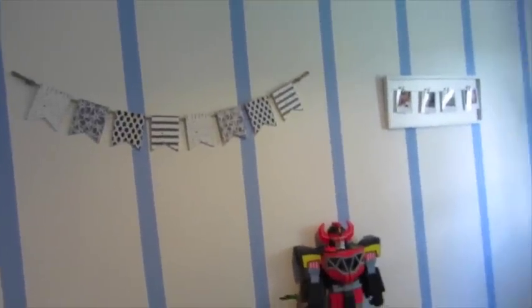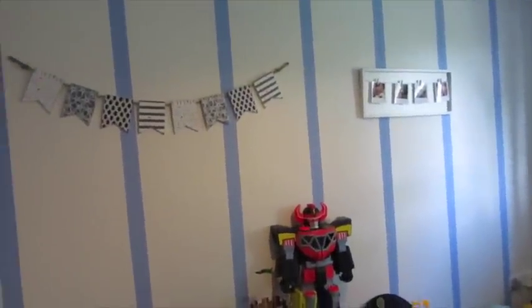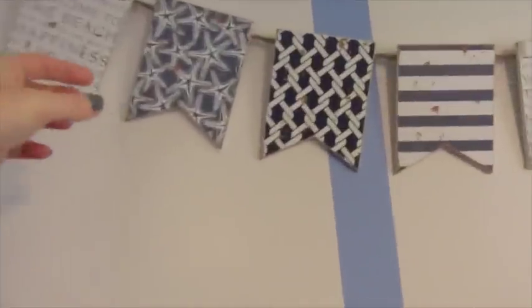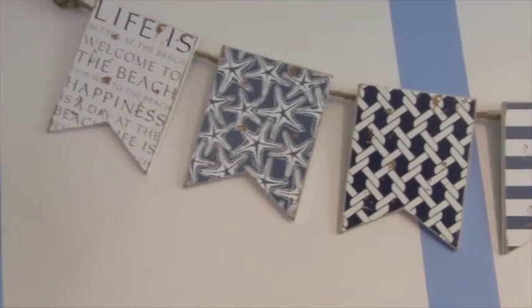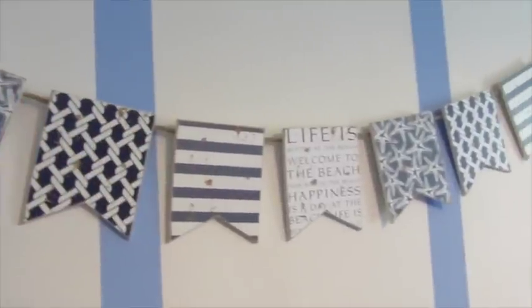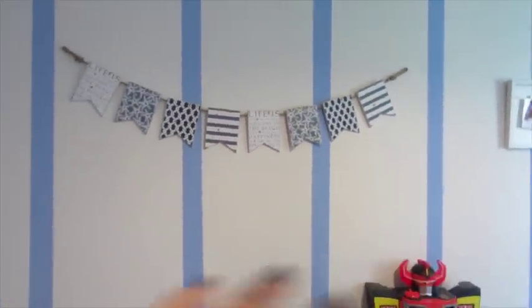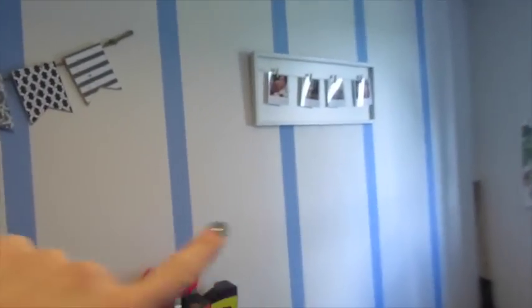On this wall we have stripes — we did that last year or the year before. I got this little wooden plaque bunting from The Range, only £4.99, it says 'Life's a beach.' I thought it wasn't babyish or girlish, it looked quite nice and was the perfect place for it. On this side I got this open frame thing from Matalan — no glass in it — I think it was £7 or £8. I just put Instagram photos in it, so cheap but really nice.